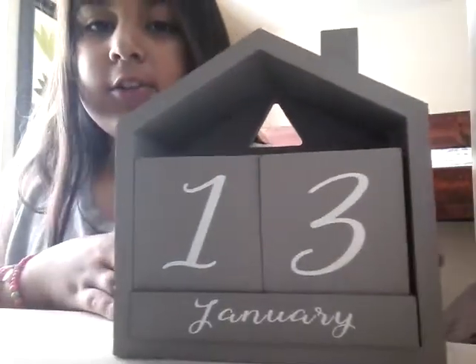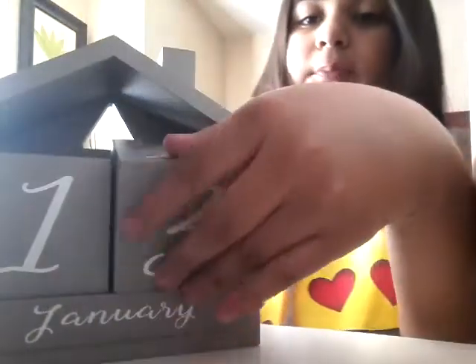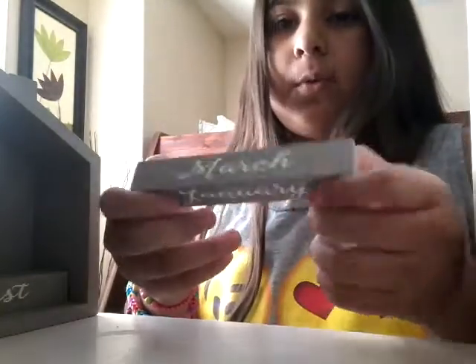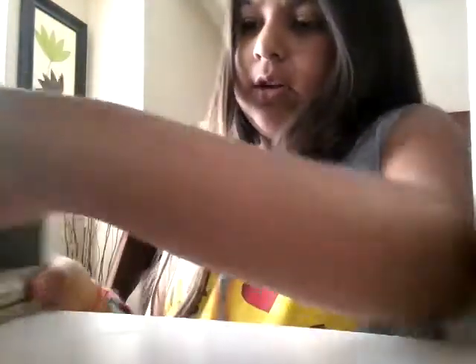It's like a calendar that you change every day. Right now it says January 13th. You have these blocks you can take out — they have a bunch of numbers on them. And over here we have the month blocks: January, February, March, April, May, June, July, August, October, November, December.